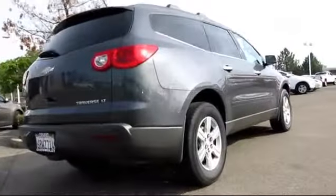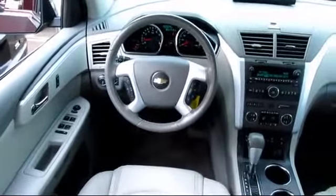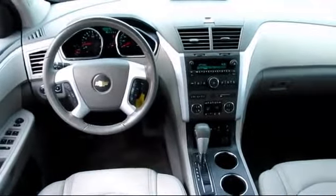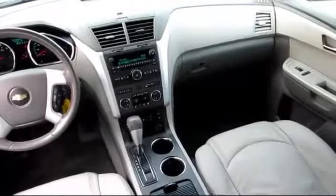Also included are alloy wheels, parking sensors, anti-lock braking, a backup camera, power door locks, cruise control, Bluetooth wireless, dual power seats, dual front airbags, and has less than 55,000 miles on the odometer.